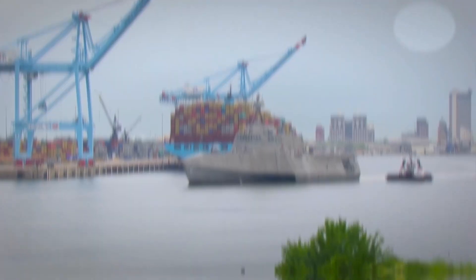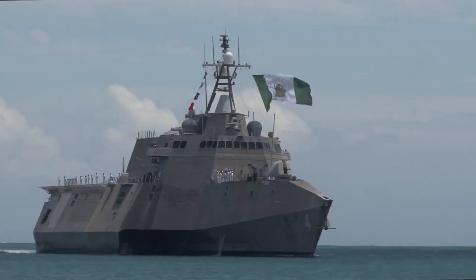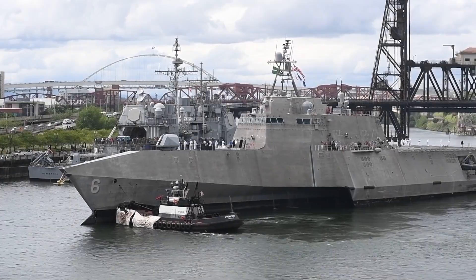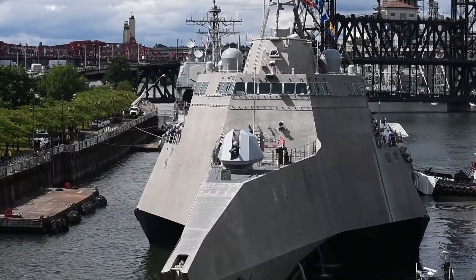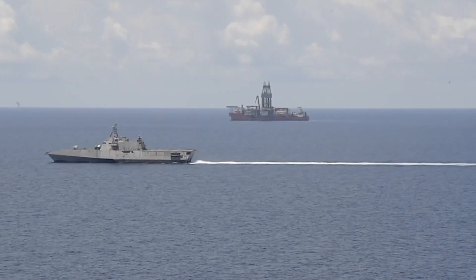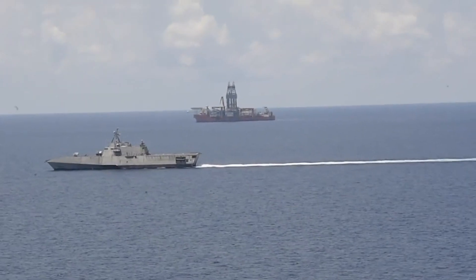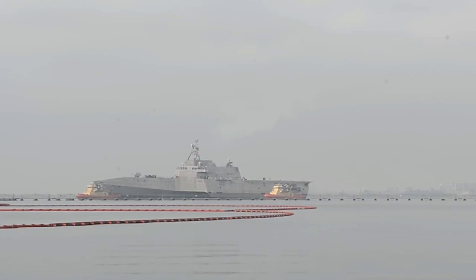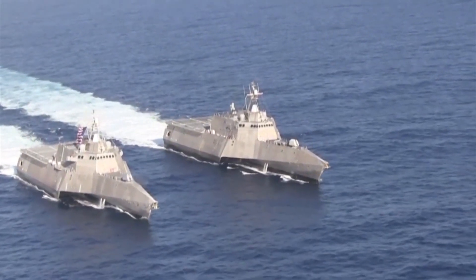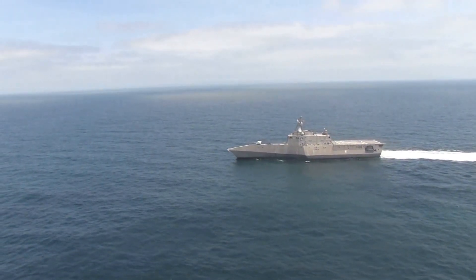Independence Class. The Independence Class LCS is planned as a fast, agile, mission-focused platform designed for operation in near-shore environments, yet capable of open-ocean operations. It was designed to defeat asymmetric anti-access threats such as mines, quiet diesel submarines, and fast surface craft. The 127-meter high-speed trimaran hull warship integrates new technology and capability to support current and future mission capability from deep water to the littorals.